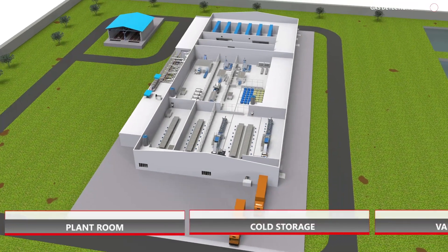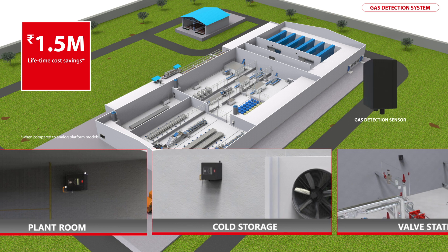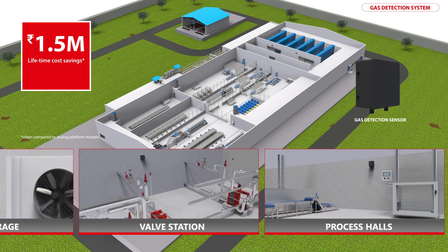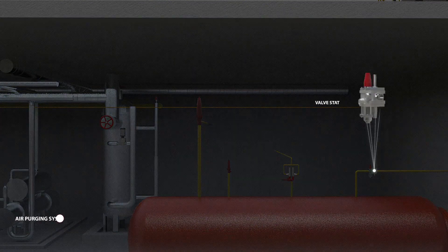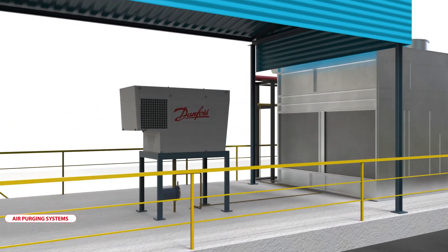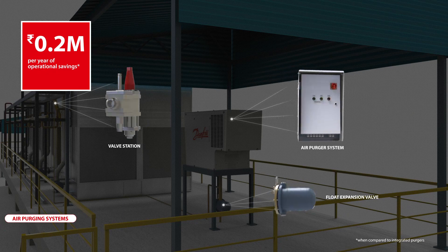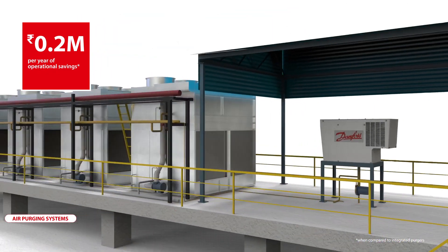Safety is paramount where toxic refrigerants are at the core. Danfoss digital gas detection systems ensure lowest installation and maintenance cost and provide fail-safe protection using a centralized monitoring system. In order to remove non-condensable gases in a safe and energy-efficient manner, Danfoss intelligent and compact air purging systems enable demand-based purging and provide self-diagnostics, data logging and remote monitoring features.